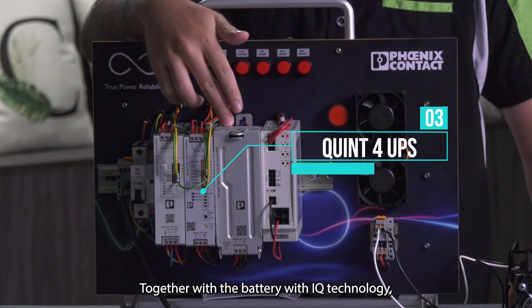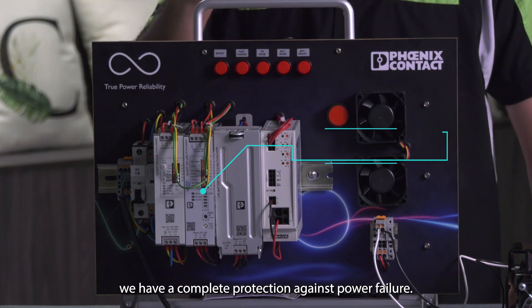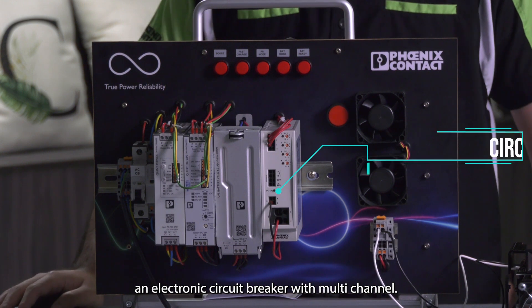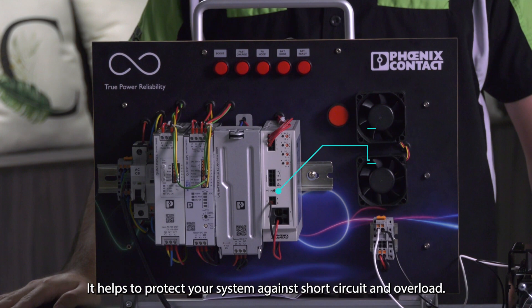Together with the battery and IQ technology, we have complete protection against power failure. Last but not least, we have the CBM, an electronic circuit breaker with voltage channel. It helps to protect your system against short circuit and overload.